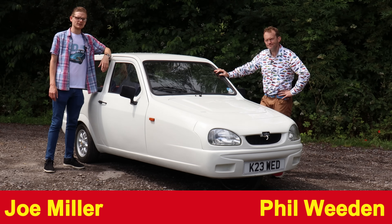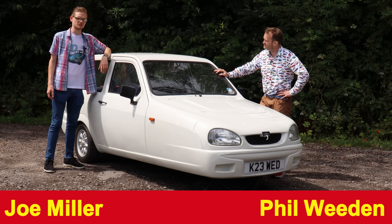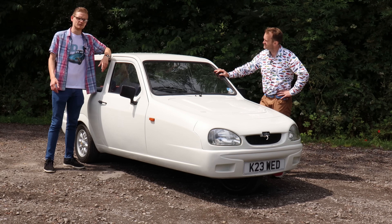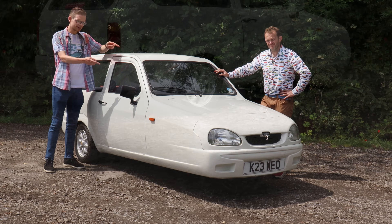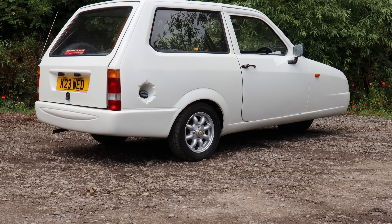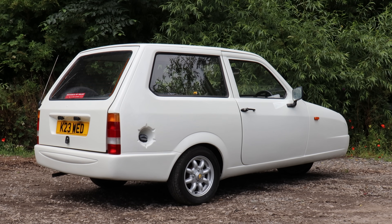The Reliant Robin became something of a joke throughout its life. It was mocked and derided, used in Only Fools and Horses, and by the end it was even part of that infamous sketch on that BBC motoring program that we won't mention. It somehow lived on in this form until 2001. So what did a choke-operated plastic three-wheeler have to live about in the early 21st century?